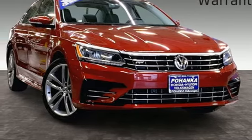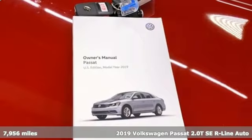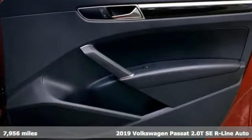It's a 2019 Volkswagen Passat. Wanted serious drivers with families? You supply the family, the Passat supplies the fun.